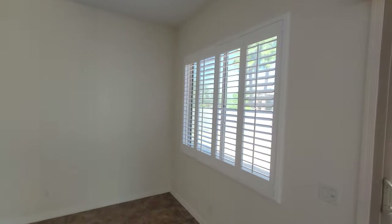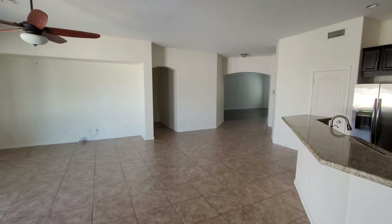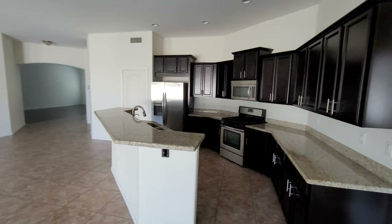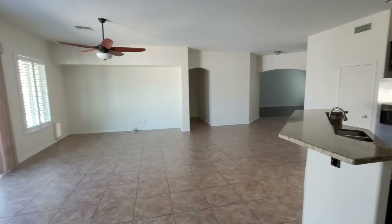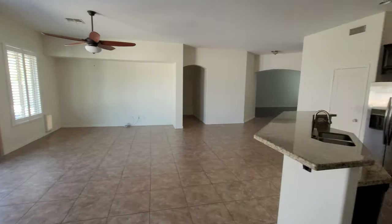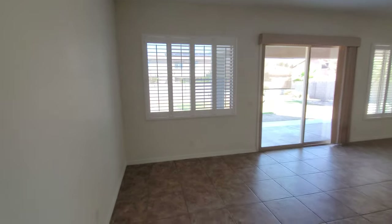You've got additional plantation shutters throughout, which give a really good look to the home. Plantation shutters have never really lost their look or their appeal — they're great for blocking out sunlight when the sun is pointing directly inside the house. Fortunately, this is a north-south facing home, so you're never going to get any direct sunlight. The plantation shutters are also a great look for the exterior when people are looking at the home.